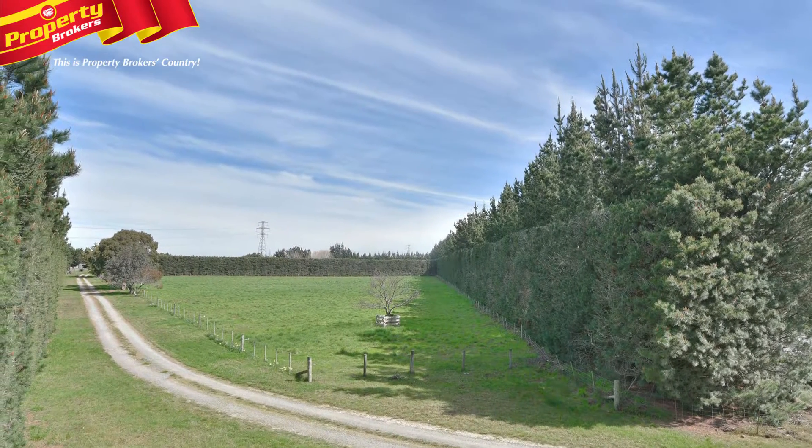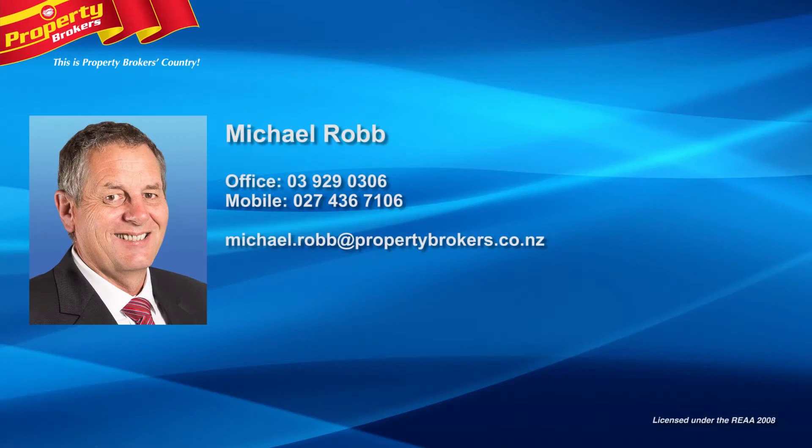Call Michael now to arrange your viewing. Michael Robb at Property Brokers Rolleston. Call Michael anytime on 027 436 7106.